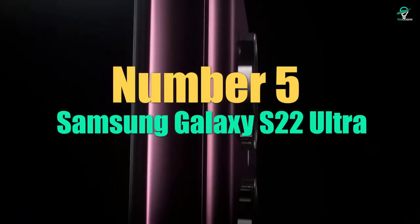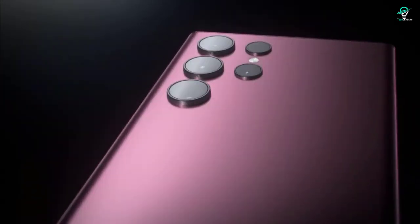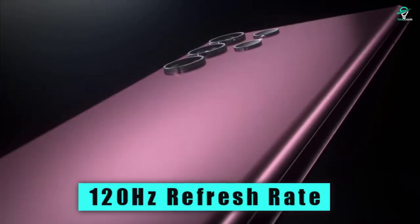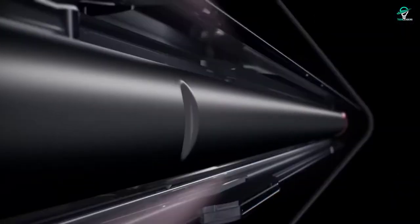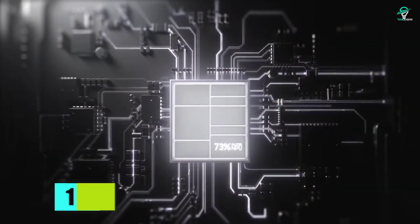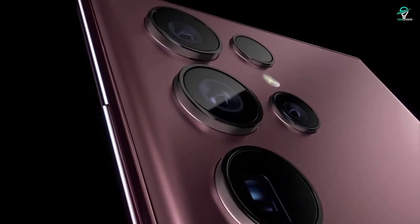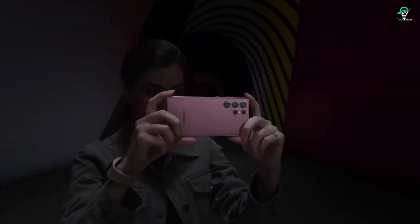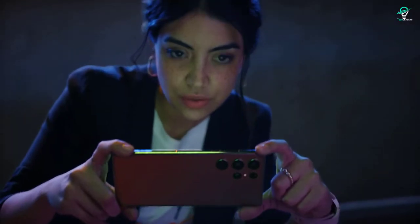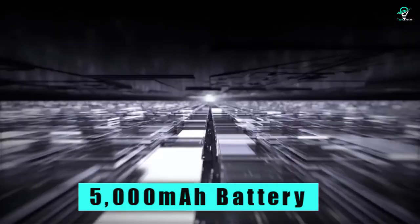Number 5: Samsung Galaxy S22 Ultra. The phone is said to feature a 6.7-inch Quad HD display with a 120Hz refresh rate. Under the hood, the phone is said to be powered by the Qualcomm Snapdragon 865 Plus SoC. The phone is also said to pack 12GB of RAM and 128GB of internal storage. On the camera front, the phone features a triple camera setup that includes a 108-megapixel primary sensor, a 12MP secondary sensor, and a 12MP tertiary sensor. The phone is also said to pack a 5000 mAh battery and support wireless charging.